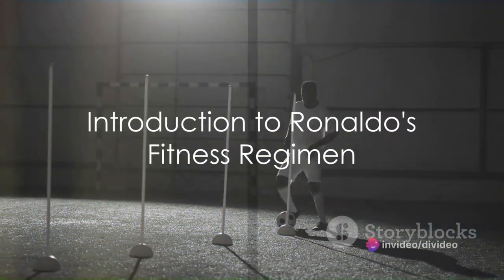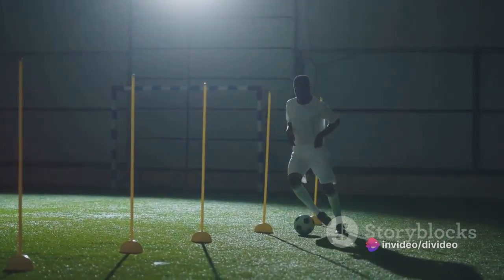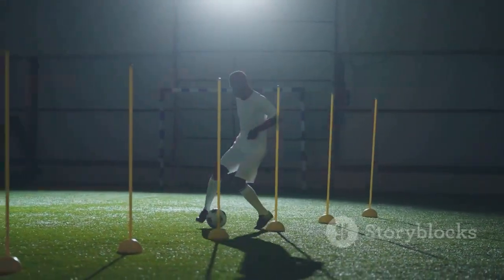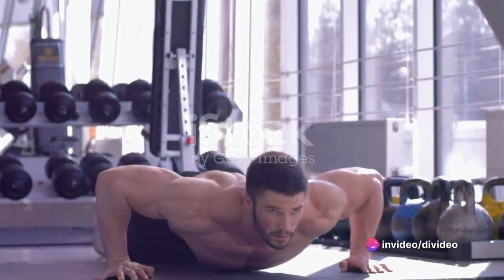Ever wonder how Cristiano Ronaldo, the football maestro, maintains his chiseled physique and athletic prowess? How does he stay on top of his game, always ready to strike, always in perfect form? The answer lies in a rigorous fitness regimen that Ronaldo follows with unwavering dedication.